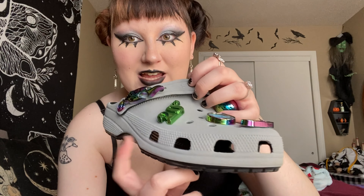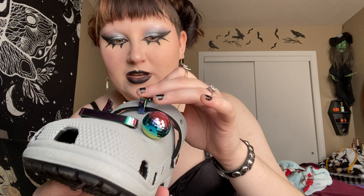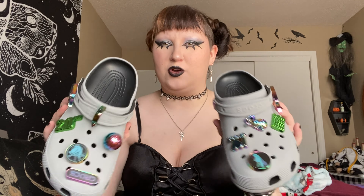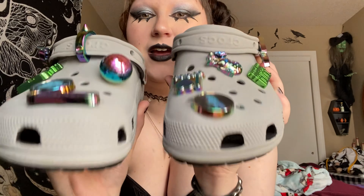It also has this one jibbitz which was initially on the side, but I moved it to the top because I could feel it on the side and it was bothering me. I do think they're worth $70 — considering life is just expensive these days and the price of a normal pair of shoes, with all the fun jibbitz you get, they weren't too bad. I actually felt like this is a quality crocs product.